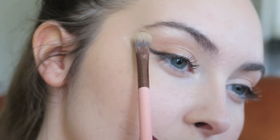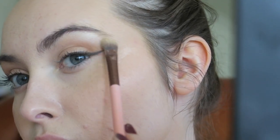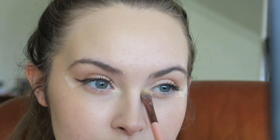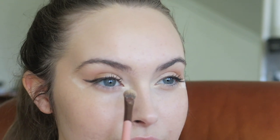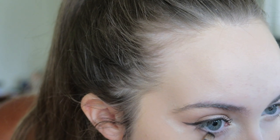Any highlighter will do, but I'm just going in with this one from the Jaclyn Hill palette to go underneath the brow and in the inner corner of my eyes. I decided my eyes needed a little bit more, so I'm going in again with that dark brown and connecting my wing to my lower lash line just for some added effect.